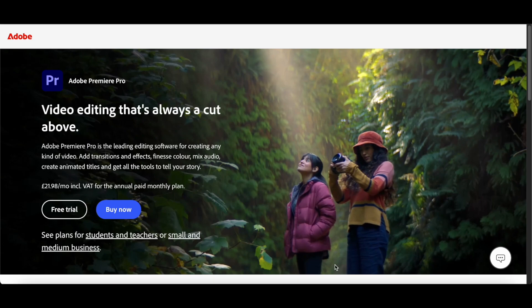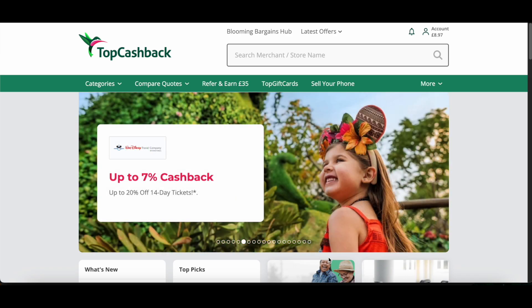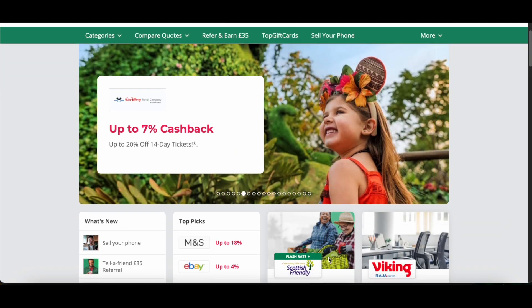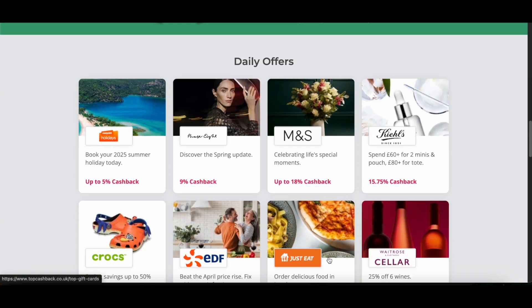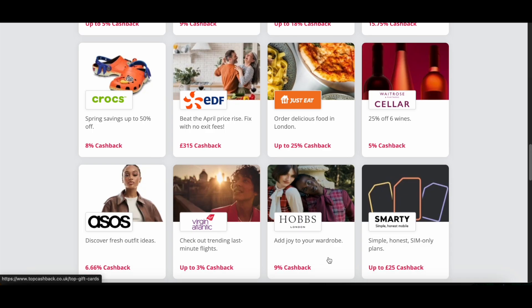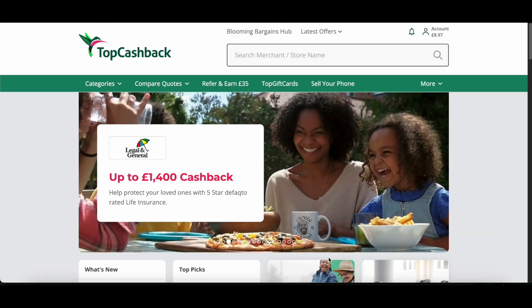Without wasting any more time, what you'll need to do to get the discount is go to a website called TopCashback — you can find the link below in the description. TopCashback is a cashback website that provides cashback discounts on all sorts of online shopping. Plenty of general things you can buy online are listed here, such as flights, hotels, and fashion.